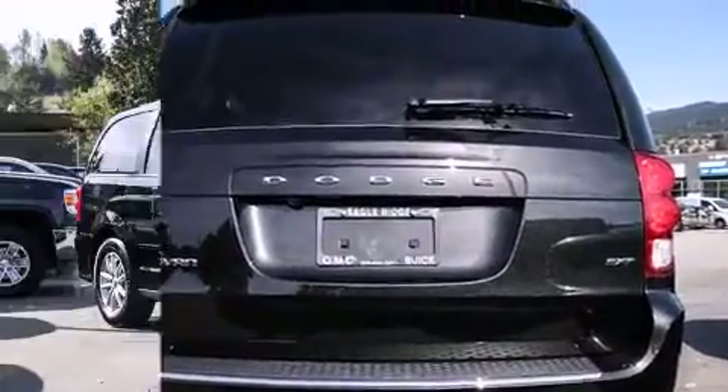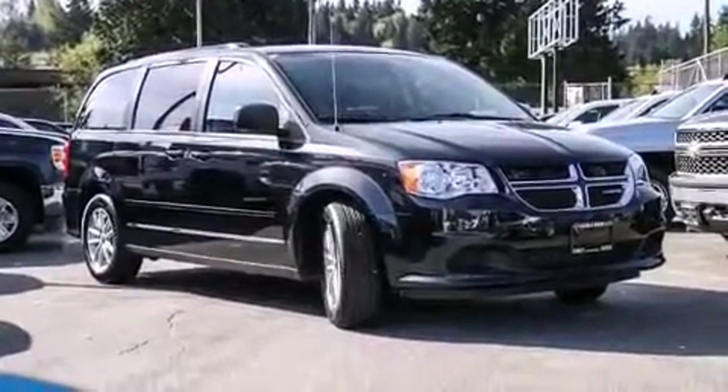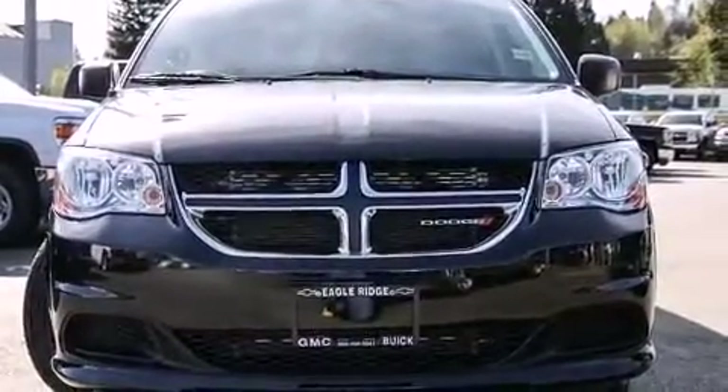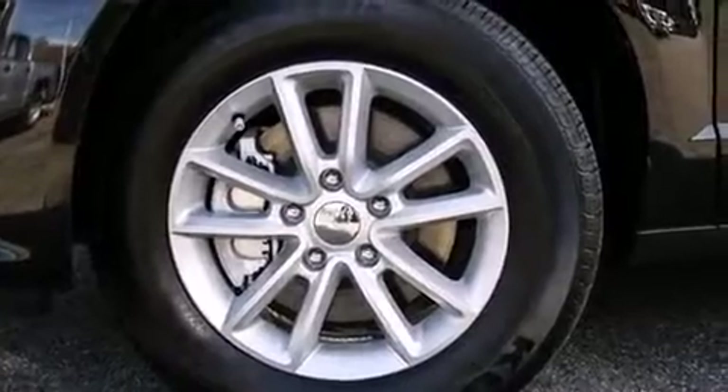It's equipped with tons of terrific amenities, but it won't break your budget. Such as remote keyless entry, a tachometer, adjustable headrests in all seating positions, a trip computer, heated door mirrors, and more.